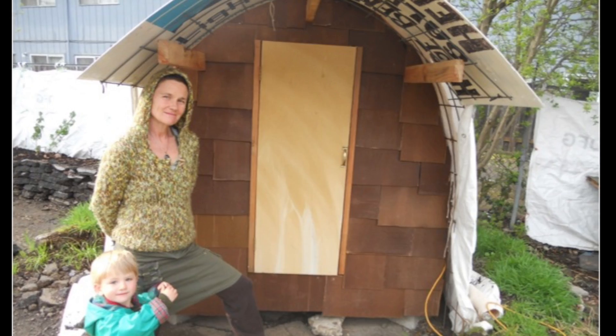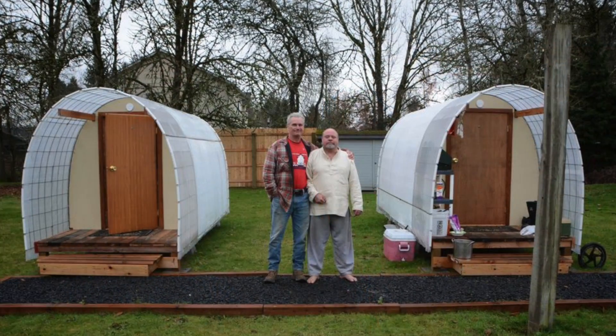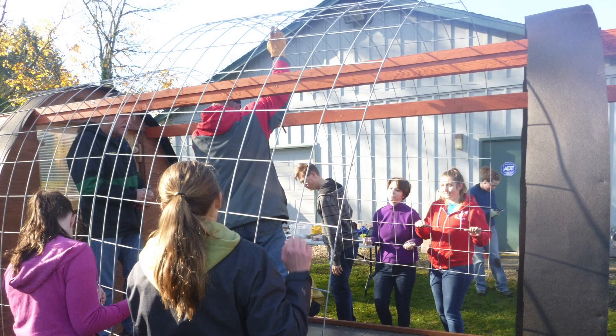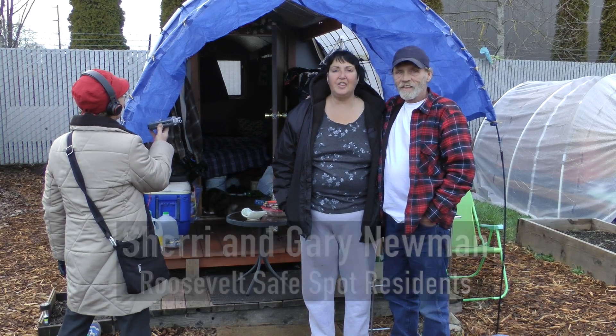The first Conestoga hut was at an Occupy village. After that, we built one for ourselves as a prototype, and then it grew from there. People wanted to make it a little bigger and wanted some adjustments. So we worked with everybody involved to make what it is now.